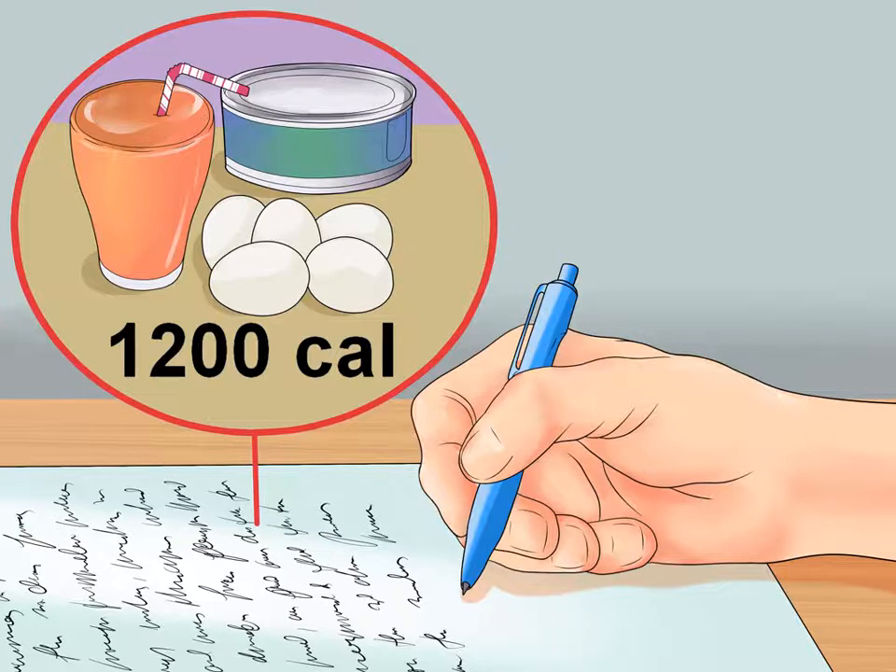Start by noting all the foods and drinks you consume in a typical day and figure out the total calories you're eating. Subtract 500 from this number to determine a new calorie goal that will help you lose weight. Do not consume less than 1200 calories or you risk gallstones, extreme fatigue, and other side effects.